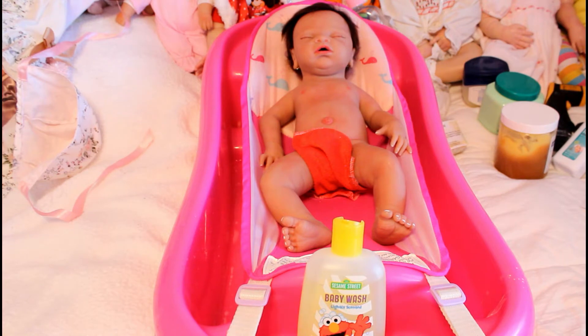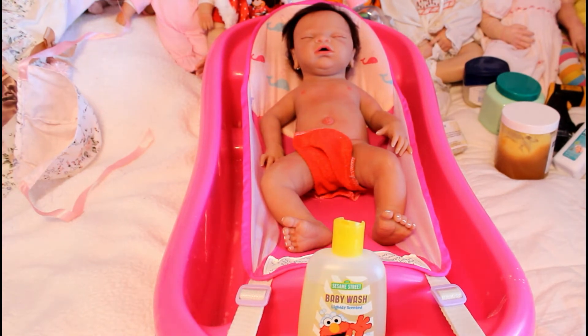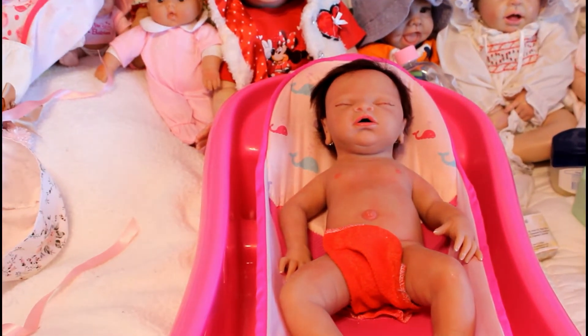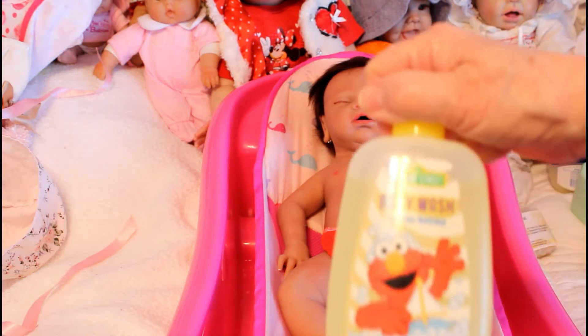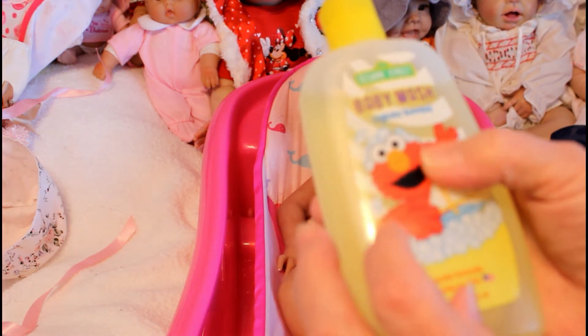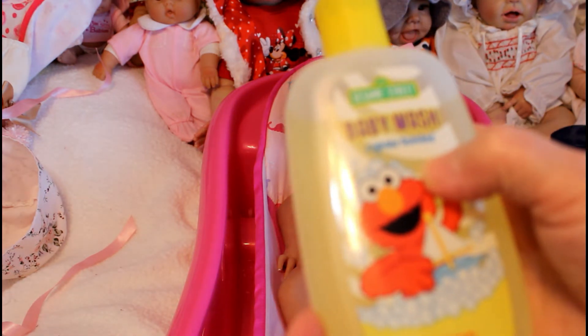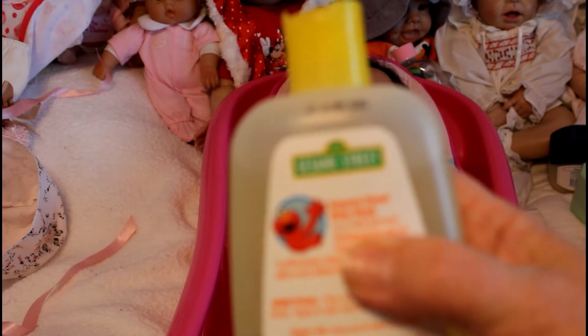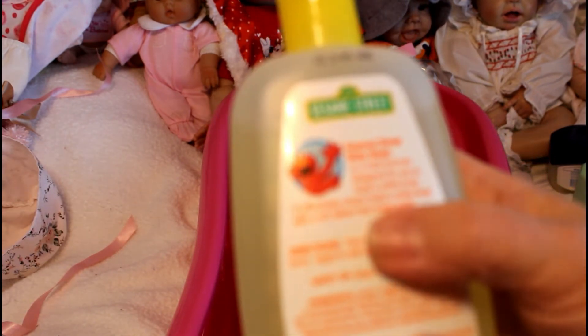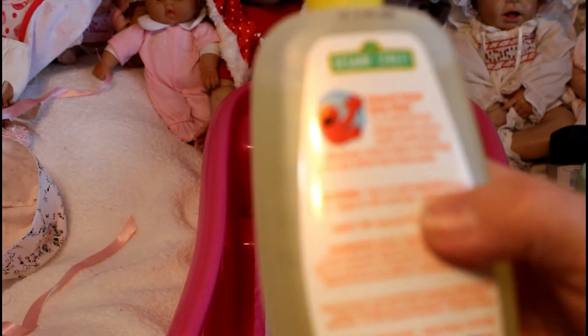I'm a fanatic on skin care because I love making skin products. Everybody in the background is watching — are you all cheering for little miss Abby? For the baby wash, I use a very mild one. This one is baby wash by Sesame Street — mild formula designed for use on the entire baby. Let's see: water, sodium lauryl sulfate — I don't particularly care for that, you can Google it.